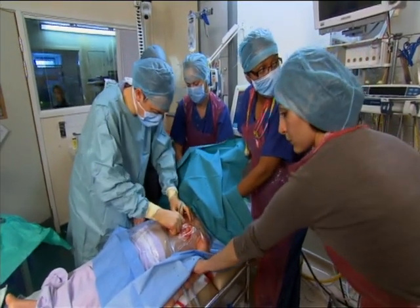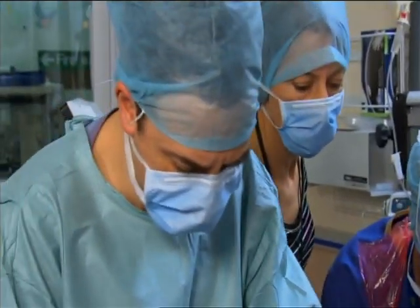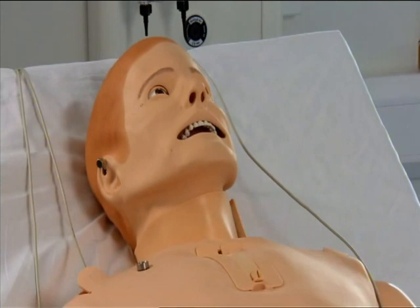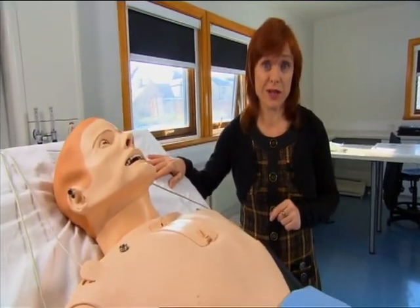But now, simulation exercises like this one are taking the risk out of medical training. These days, real patients no longer have to be the guinea pigs. Please help me, Dr Jarvis.